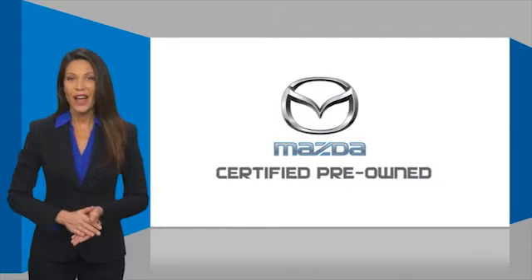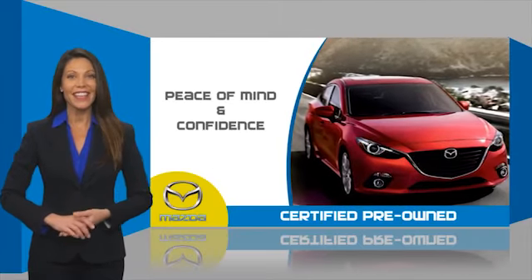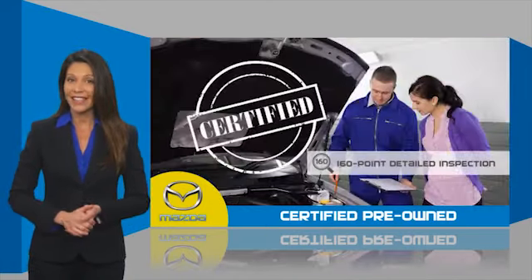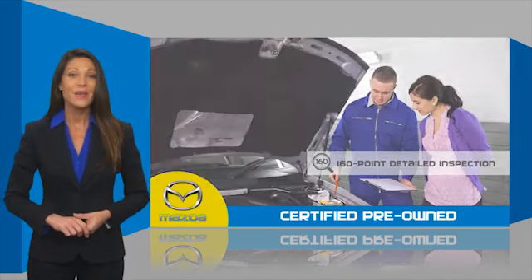Mazda certified pre-owned vehicles provide you the peace of mind and confidence in the vehicle that you're driving. A thorough detailed inspection conducted by a Mazda certified technician ensures that the vehicle has been properly reviewed.